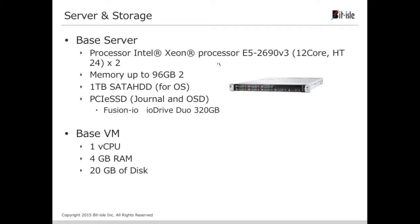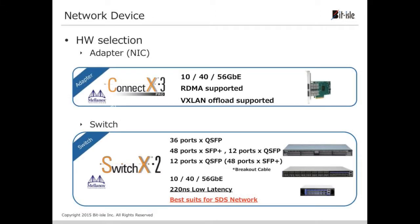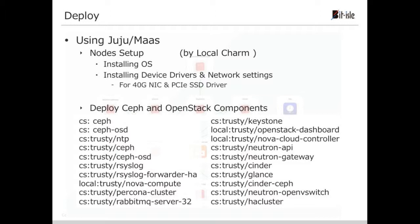The compute and storage server looks like a commodity one, except we use PCIe SSD in the Ceph cluster. About the network device, we adopted Mellanox products to use 40 gig network. For deployment, we used Juju and MAAS. We installed the OS and set devices with a local charm, and for deploying other OpenStack components we picked from the charm store.